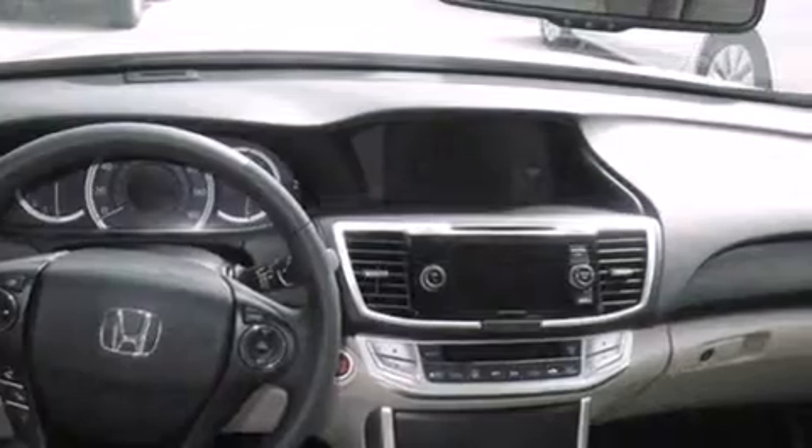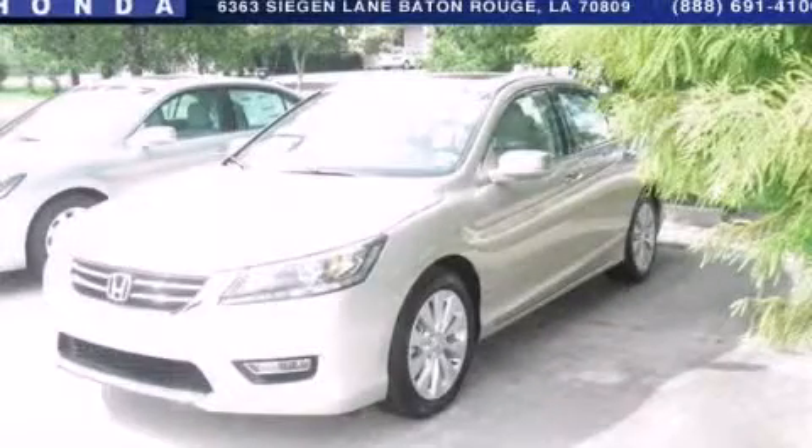A traction control system. And a sunroof enables you to fill the cabin with fresh air at the push of a button. This automobile won't last long at this price. Call and arrange a test drive now.